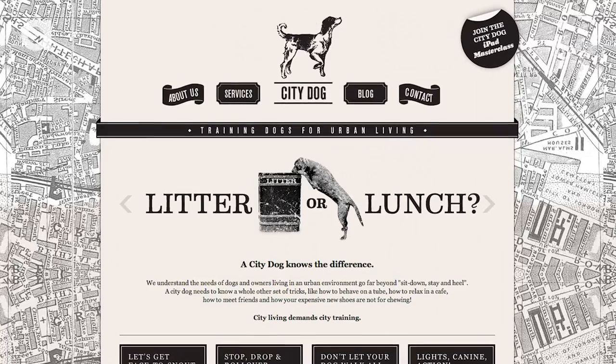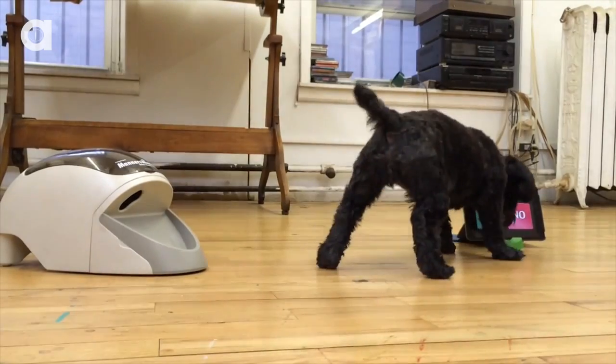Recently, ex-NASA physicist Nicole Scott has also been teaching dogs to use iPads in London at her school, City Dog. This class does the usual selfie and painting training while also teaching your dog to read — well, at least recognize simple words on screen like "sit."